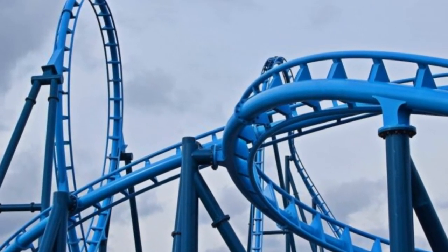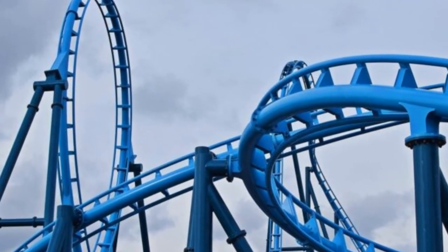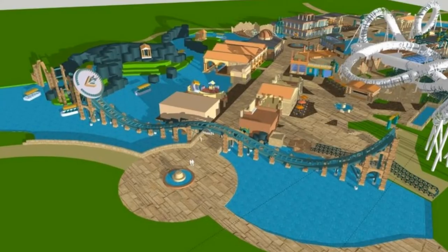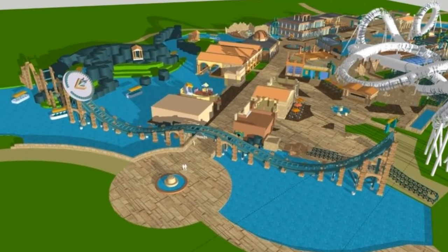Riders are arranged two across in two rows for a total of 16 riders per train. It has a cost of 11 million euros, and the theming was created by a company called Jorovision Europe BV, who did the theming for eight other rollercoasters.